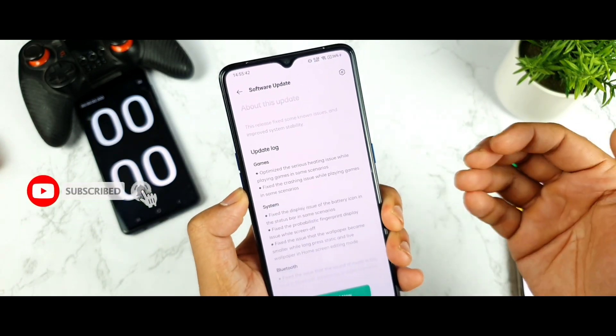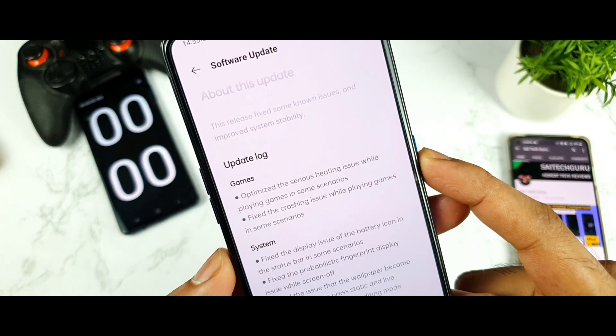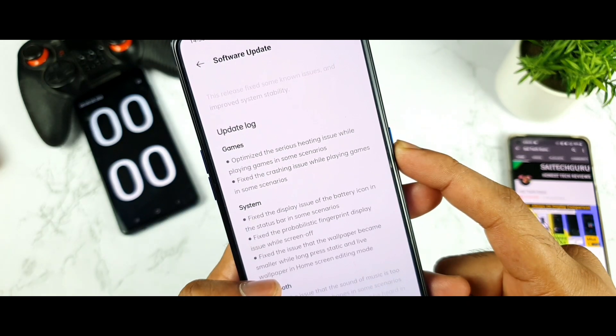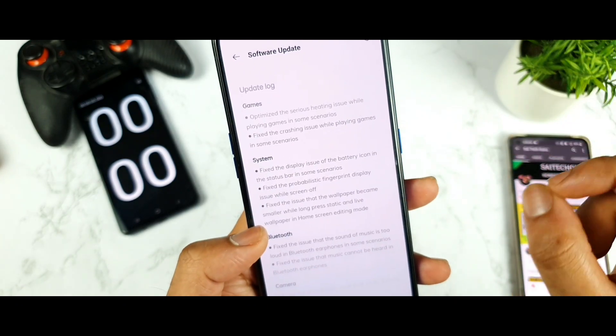In the gaming update log: optimized the serious heating issues while playing games in some scenarios, and fixed the crashing issues while playing games in some scenarios. I did not experience much crashing issues, but heating is kind of a little bit noticeable.